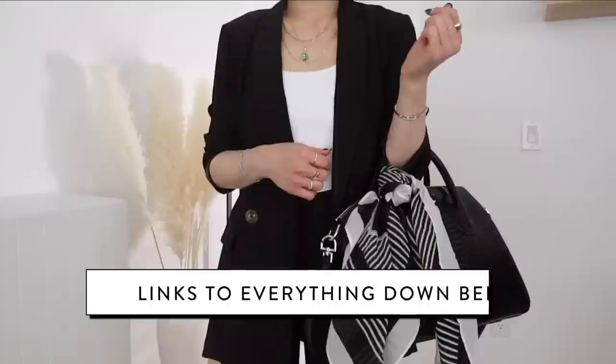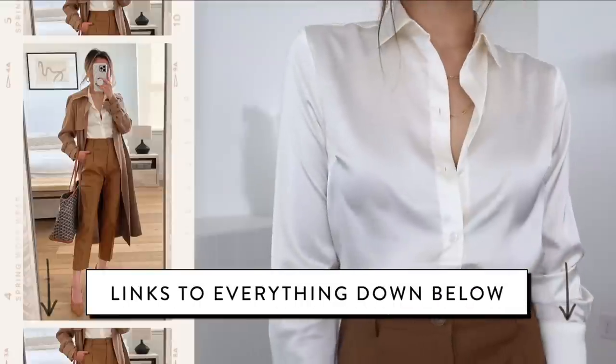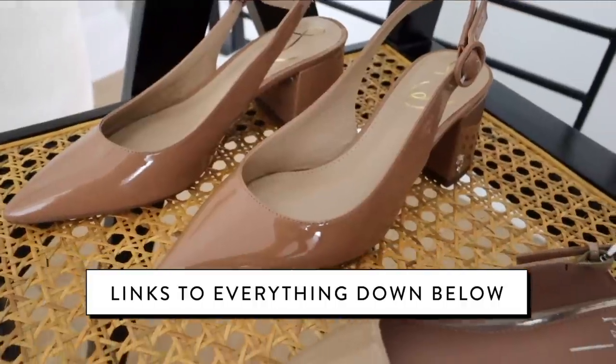As always, everything mentioned in today's video will be down below in the description bar. And I also got some really good staples, like two new pairs of nude shoes that are low heel. And lastly, before we get started, we have a sponsor for today's video: BetterHelp.